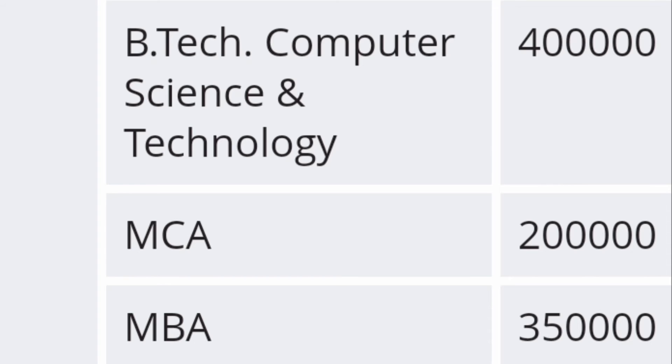For MBA under the engineering school, the fee is three and a half lakh rupees per year, so the total two-year fee will be around seven lakhs. MCA is two lakh rupees per year, so the total MCA fees will be four lakhs.